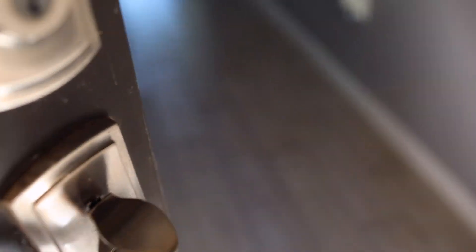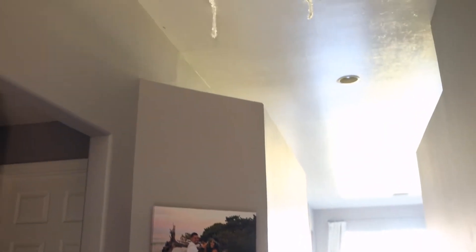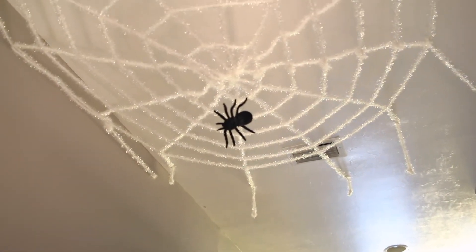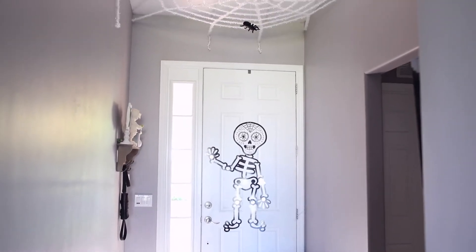As you enter my house, this is what you're going to see. I just love how festive it looks right as you enter the door. The spiderweb is from Target, and there's a random spider that we have as well that is from like Joann's or something. I just think it adds a nice little touch when people come in — it's definitely a statement piece.